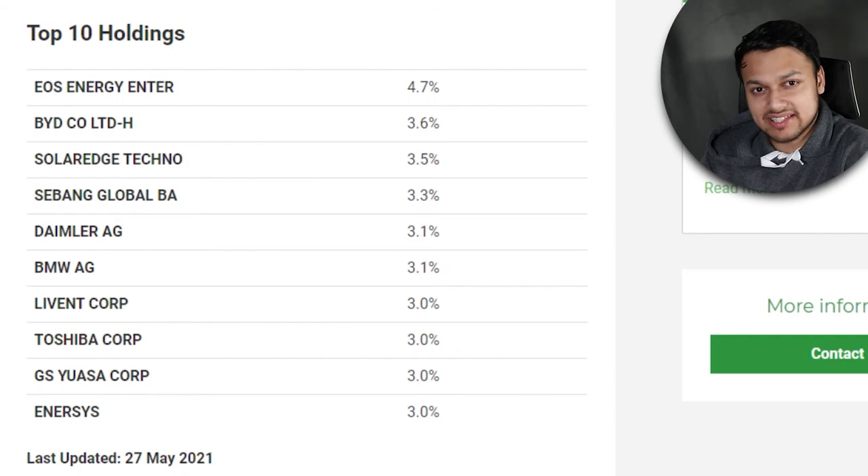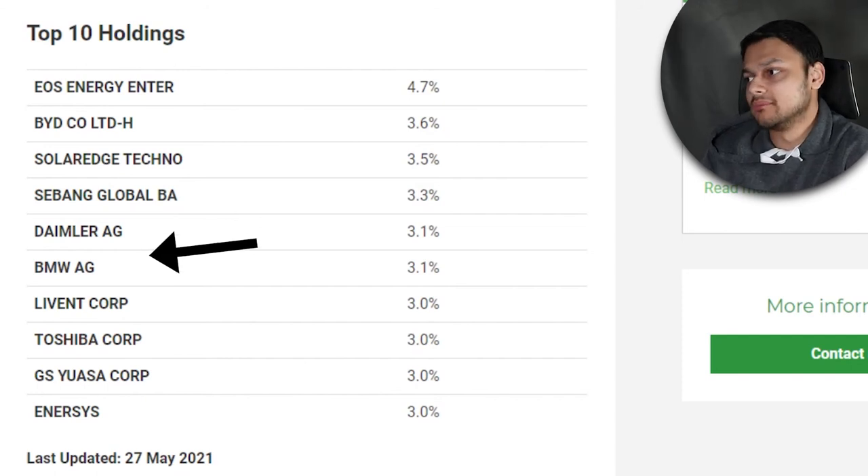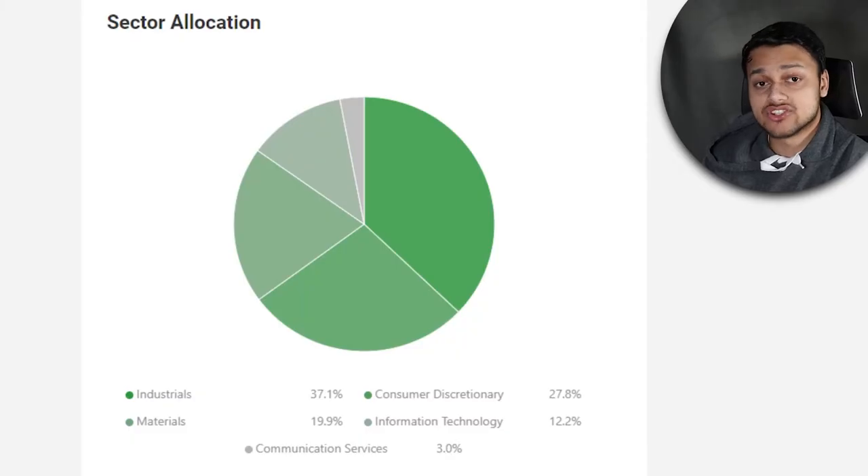Checking out the top 10 holdings, you'll see some companies you may not have heard of, though I can recognize names like Daimler, BMW, and Tesla — although Tesla is not in the top 10, sitting at about 2.7% holding. The reason Tesla isn't at the top despite likely having the highest market cap on the list is that this is not a market-cap weighted ETF. It's mostly equal-weighted, so that growth is captured equally across all sectors.